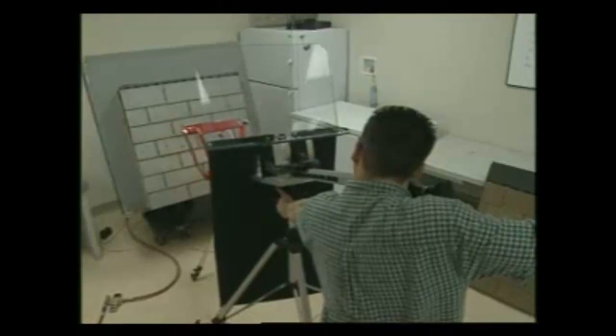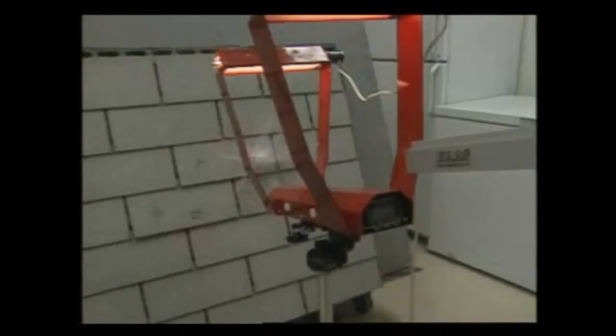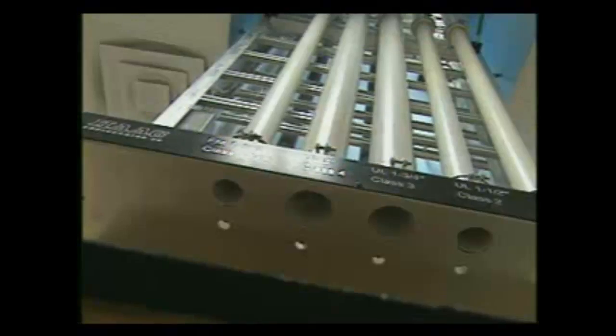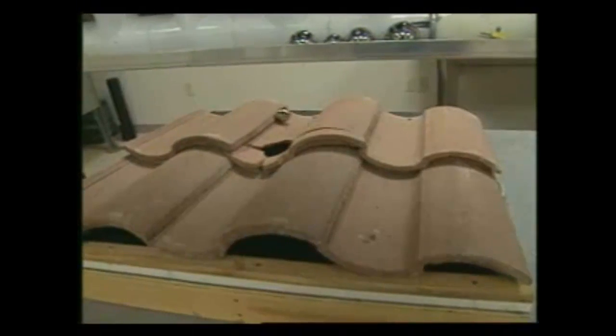This may look like a bizarre carnival game, but it's not — it's actual testing of roofing materials. These two-inch steel and ice balls are designed to simulate the effect of hail on your roof. Our tests demonstrate which roofing materials will not crack or break during a typical hail storm.